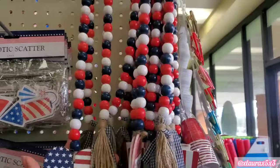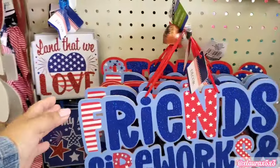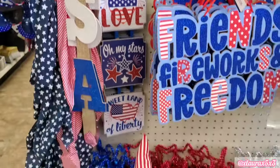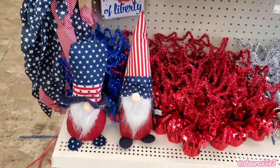So they have the heart flag, USA. I did want to see those in person. Friends, fireworks, star stripes, land that I love, oh my stars, sweet land of liberty. The gnomes are back — these are very cute.